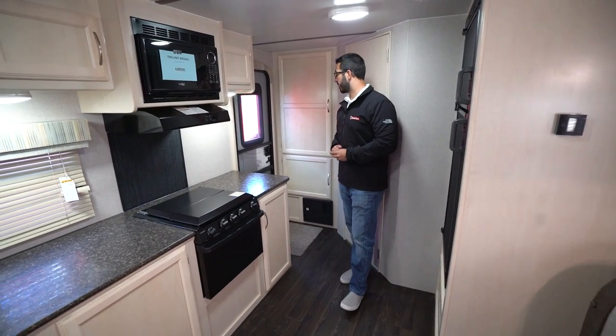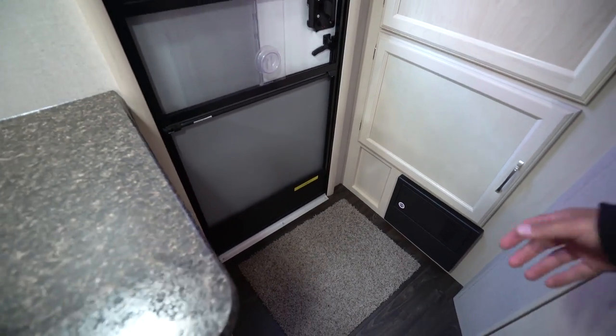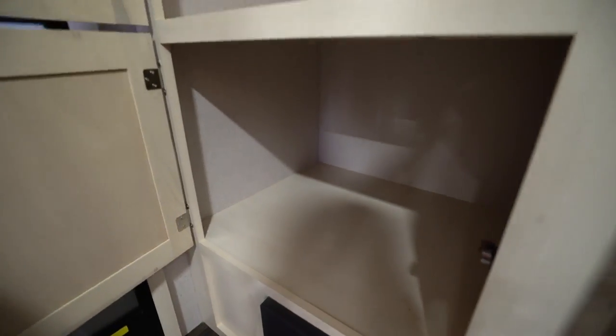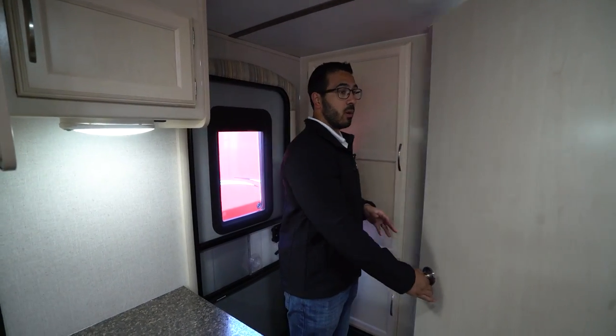Let's start over here on the entryway. You do get the fire extinguisher by the door as you'd expect. Right down here is your fuse panel and your breaker box. Much more impressive than that though is right up above — look at all of this storage. You have massive storage right down there, a perfect spot for all your shoes and flip-flops. Right up top you have a massive wardrobe, making a perfect spot for a coat closet or overflow clothes.